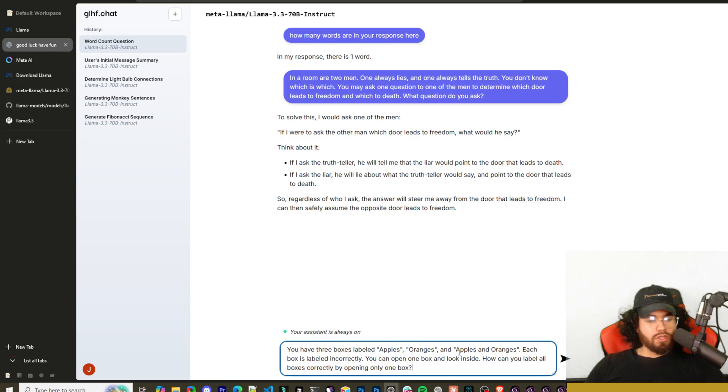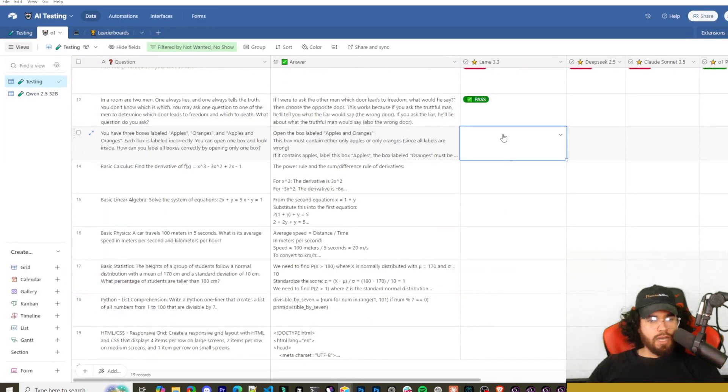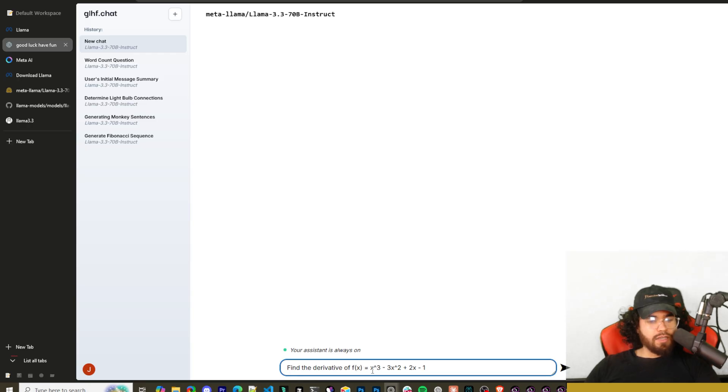Next: you have three boxes labeled 'apples,' 'oranges,' and 'apples and oranges' — all labeled incorrectly. You can open only one box. How do you label all boxes correctly? It correctly reasoned: since all labels are wrong, the 'apples and oranges' box must contain just one fruit. Open it — if you find apples, that box is apples, the 'apples' box must be oranges, and the 'oranges' box must be apples and oranges. The logic for finding oranges is symmetric. Correct!